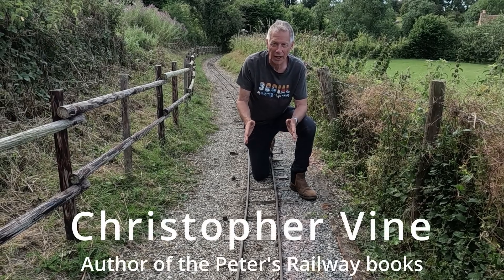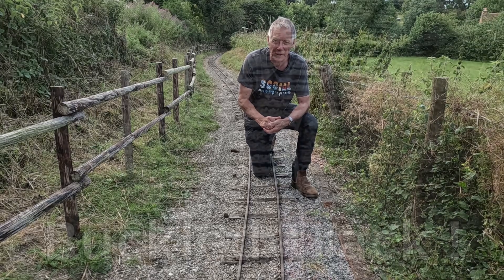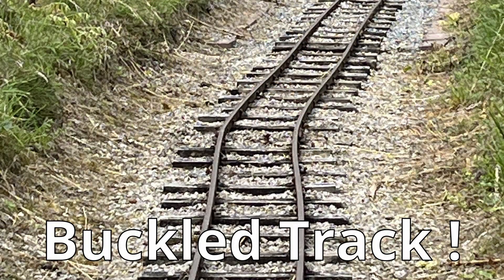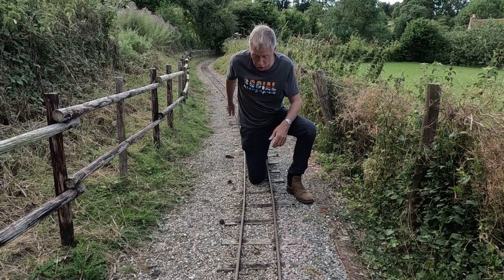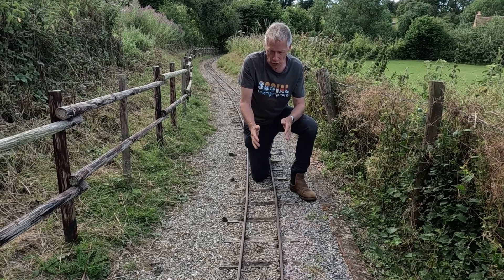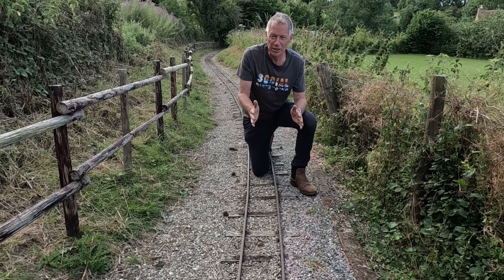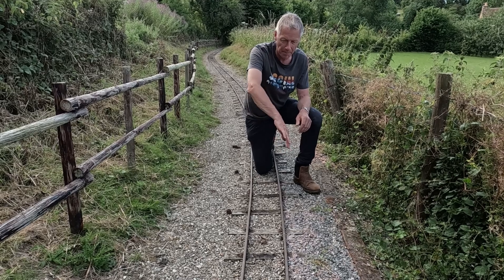We've had this kink in the track today caused by the weather being very hot and making the track expand. I thought that only happened on full-size railways, so it's the first time it's ever happened here. I think what's caused it is the curve here between the brick bridge and the straight behind me. The curve here always used to blow out when it got hot — you could see it moved across, but it didn't move as a nice curve; it always blew a bit of a bulge in it.